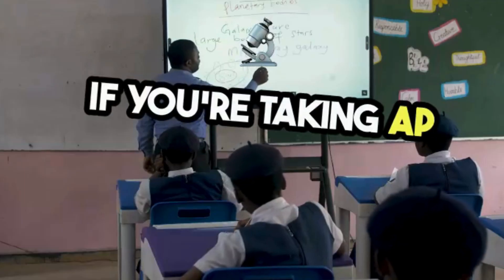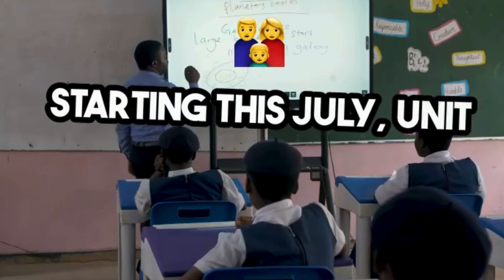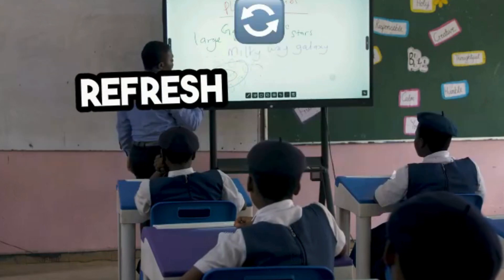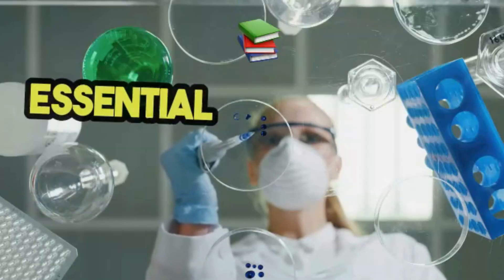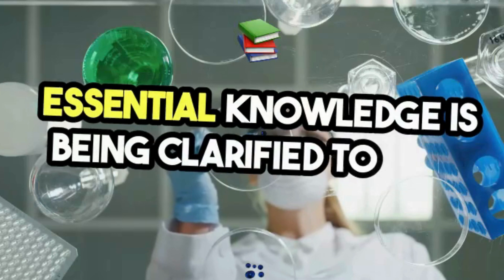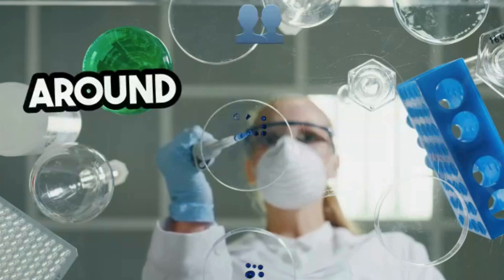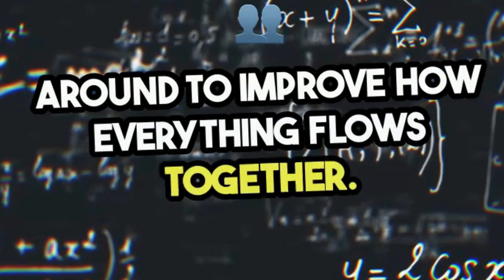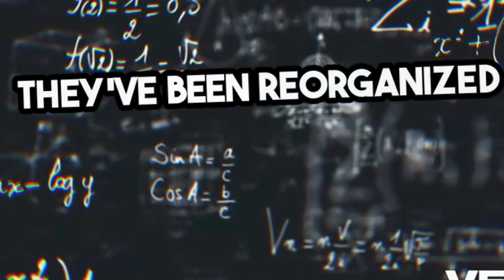If you're taking AP Biology, there are some big updates coming your way starting this July. Unit 1 is getting a complete refresh with a new sequence for biological macromolecules. Essential knowledge is being clarified to help you focus on what really matters. Some topics are being merged or moved around to improve how everything flows together. Photosynthesis and respiration have been reorganized too.